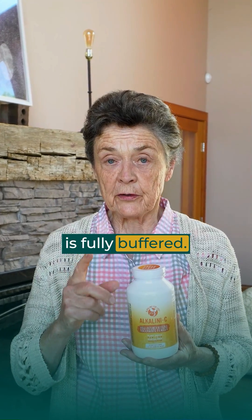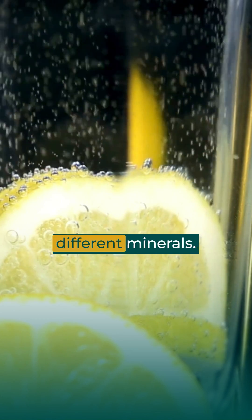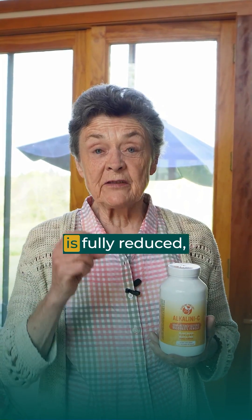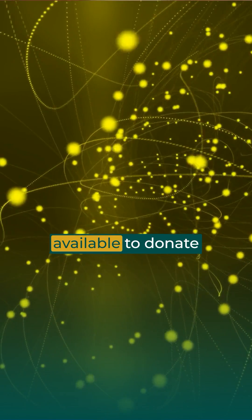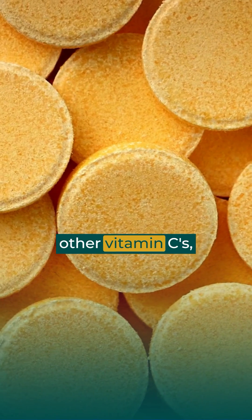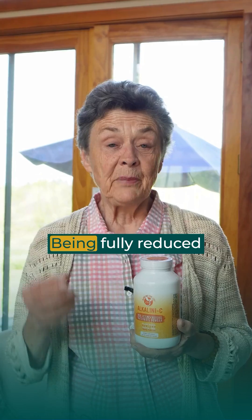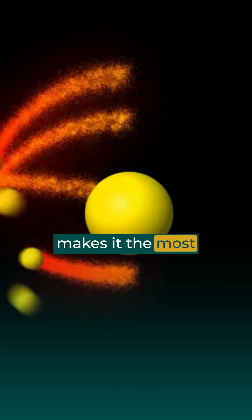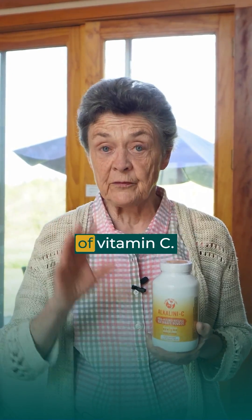Number one, it is fully buffered. That means it alkalizes well because it's combined with four different minerals. Number two, it is fully reduced, which means that its electrons are all available to donate as an antioxidant. This is not true of other vitamin Cs where the electrons have already been lost when you purchase it. Being fully reduced makes it the most potent electron donor, thus the most potent form of vitamin C.